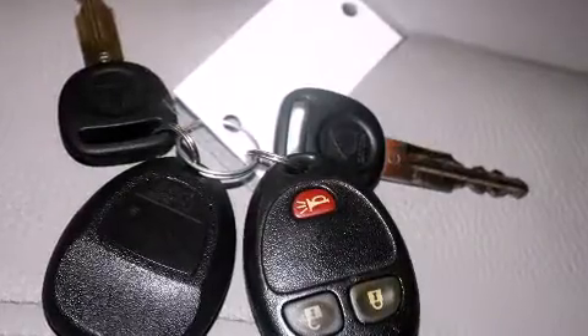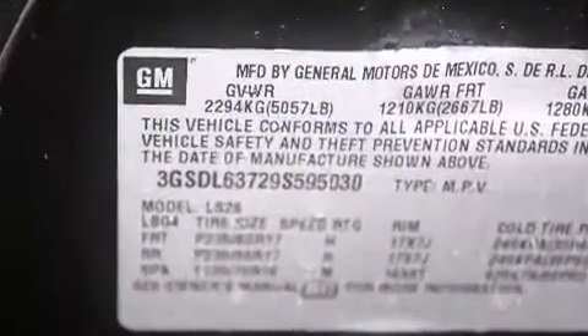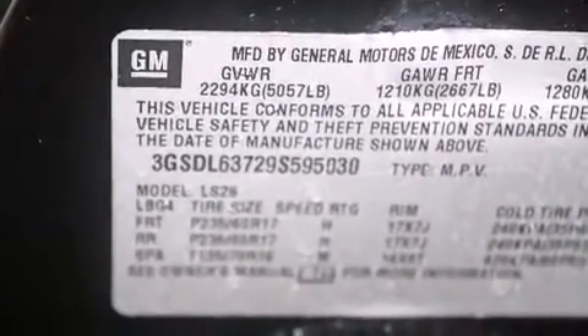A wealth of standard features means that you no longer have to sacrifice, such as remote keyless entry, one-touch window functionality, a tachometer, an automatic dimming rearview mirror, an outside temperature display, front fog lights, and cruise control.